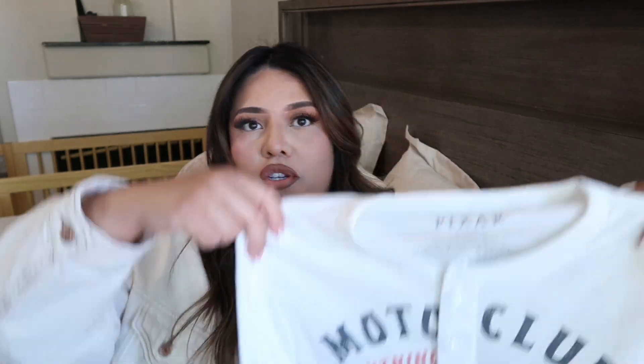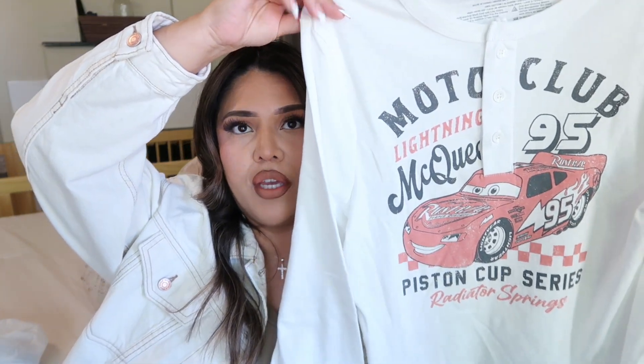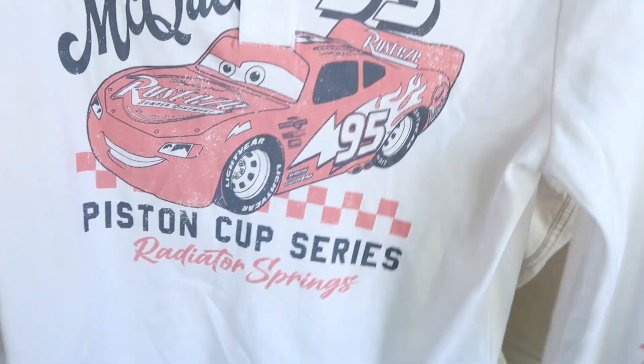The next item is this shirt. I thought it was cute for a trip to Disney — I love to match with my son. His two favorite things right now are Cars, Pixar — like Lightning McQueen — and Toy Story. He loves Woody, Buzz, Jessie, and all of them. I found this shirt for myself and I just thought it was so cute. I love that it has a vintage feel and on the side it says Radiator Springs.